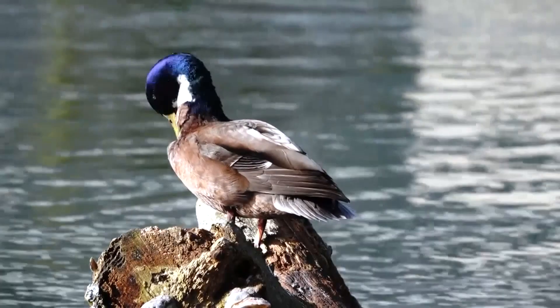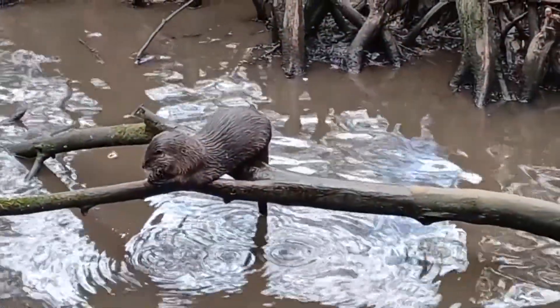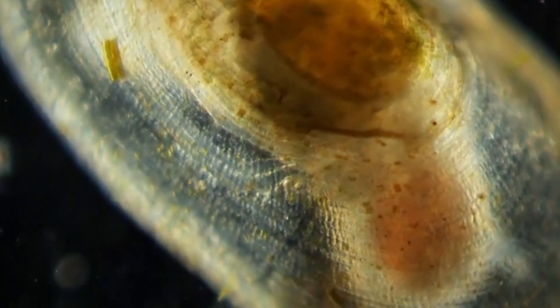They likely also face natural predators such as mammals and birds, although there's little information regarding these mollusks' predators. In fact, there's not much documentation about their lives in general.